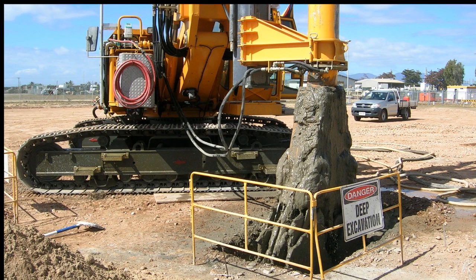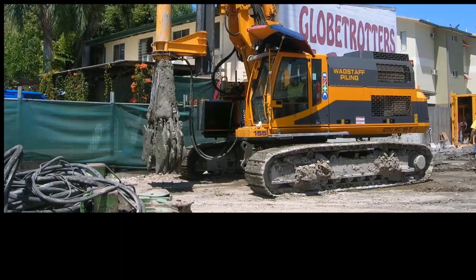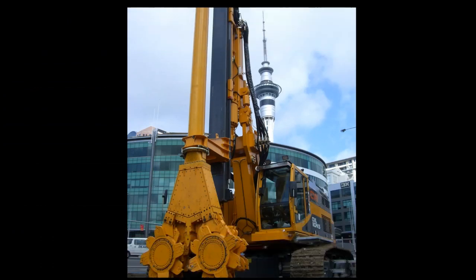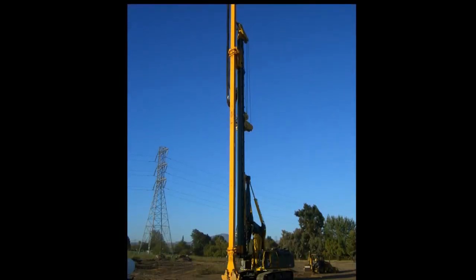Bauer has incorporated years of experience from its trench cutting technology into its cutter soil mixing methods. These cutter wheels break up the soil matrix and mix it with a cement slurry to create a homogenous soil cement slurry. The cutter soil mixing process is mainly used for the construction of cut-off and retaining walls.